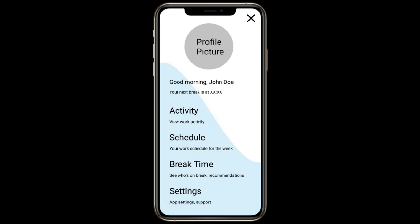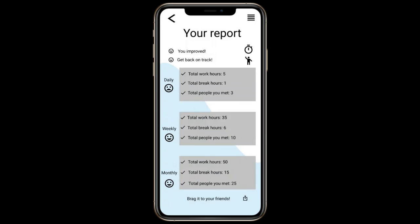Now coming back to the main page, we know that you may be concerned about your productivity and progress from using the app. Clicking on 'view work activity' provides a complete comprehensive report of the work hours, break hours, and the number of social meetings you had at three different timescales. What's special is a small emoji which shows whether you have improved while using the app over time.